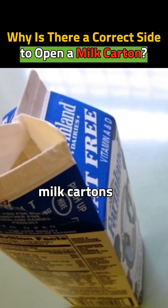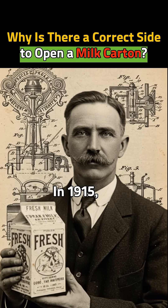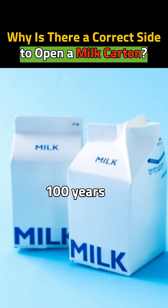Many think milk cartons were invented recently, but that's not true. In 1915, John Van Wormer patented the first milk carton. It's over 100 years old.